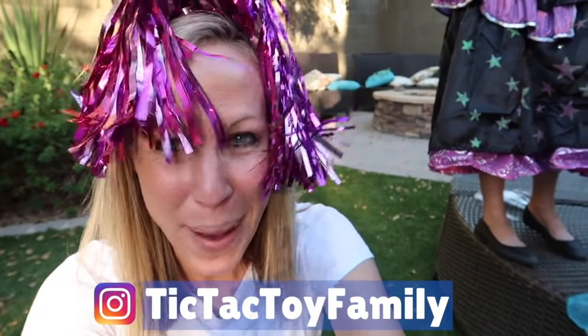Thank you so much for watching Tic-Tac-Toy. We'll see you next time. Be sure and subscribe to Tic-Tac-Toy and Tic-Tac-Toy Family. Bye!